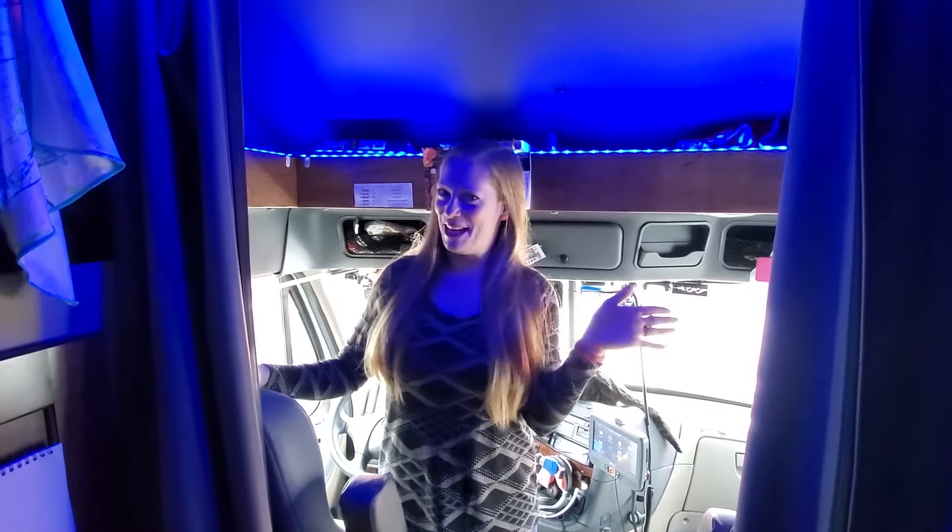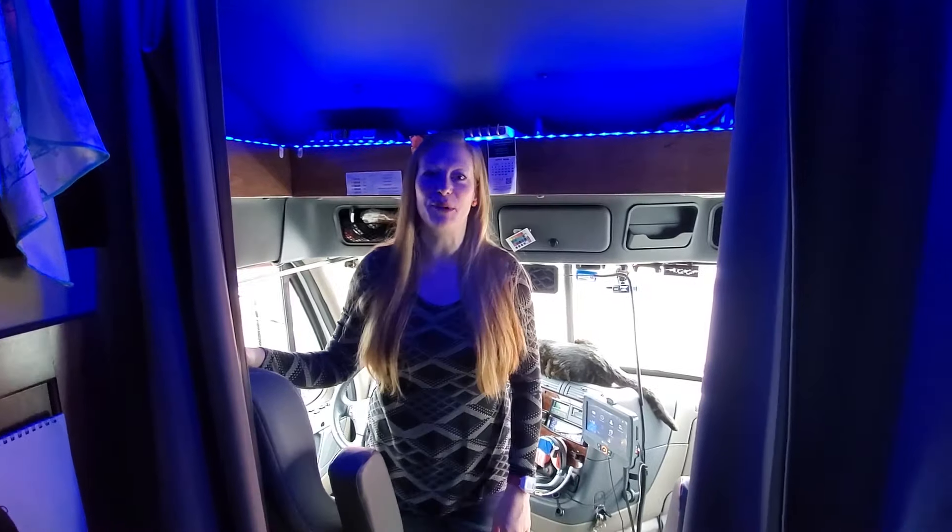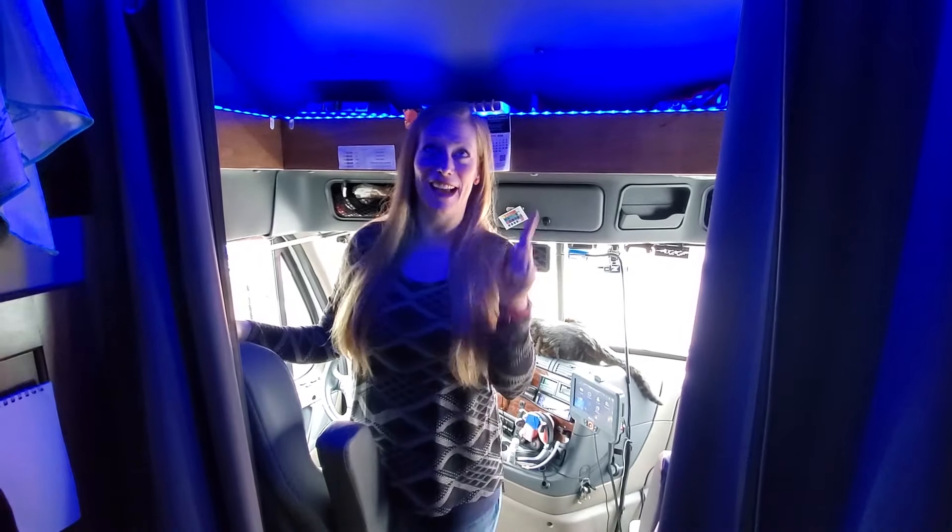Hi guys, welcome to Truck and Travel. I'm Cinnamon. Today I'm going to show you guys around the inside of our sleeper of our 2019 Freightliner Cascadia.